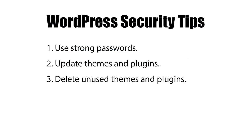Number three, delete unused themes and plugins. If a theme or plugin contains a security vulnerability, your website could still be at risk even if the theme or plugin is inactive. So it's a good idea to delete items that are no longer in use.